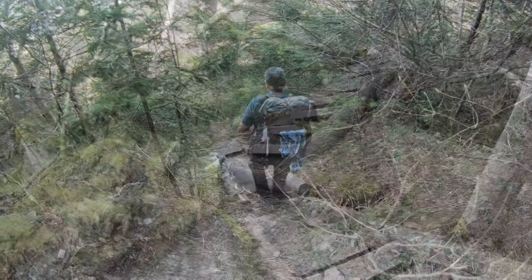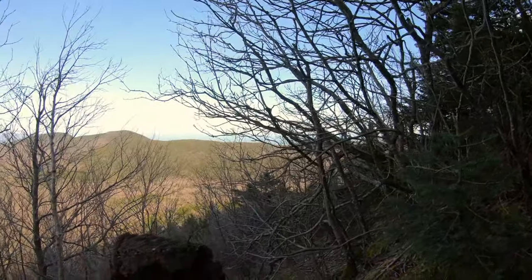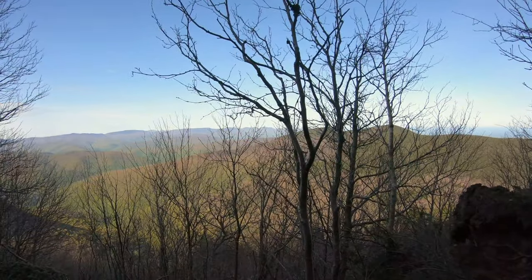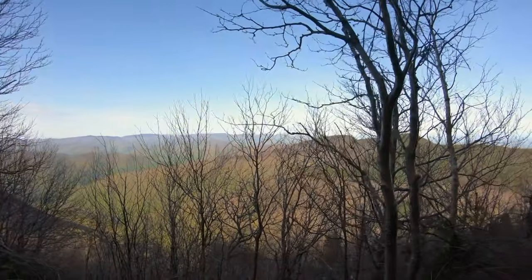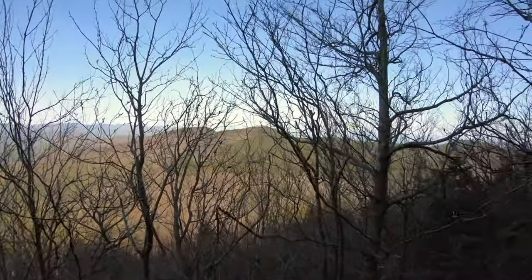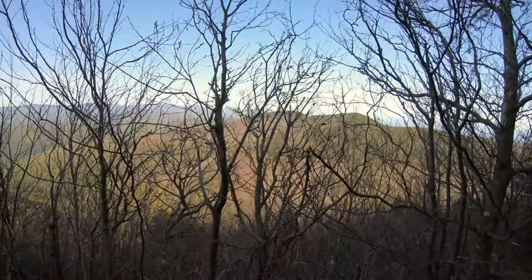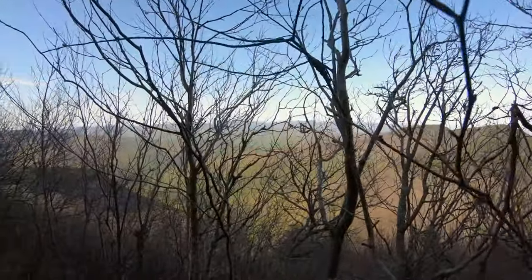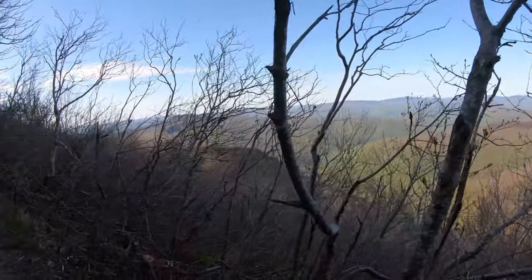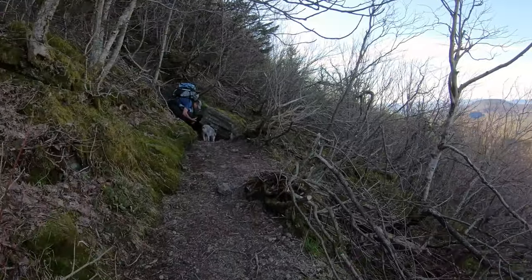Just came down the stairs to this beautiful view, finally. Not much of a view from the actual summit, but once you're coming down it opens right up. And we found a nice spring to refill all of our water.